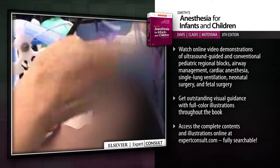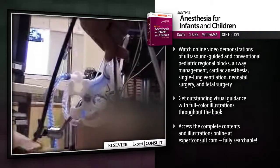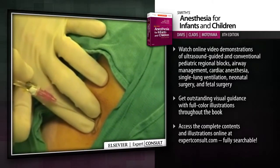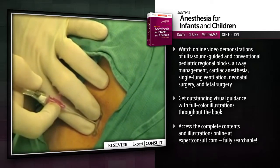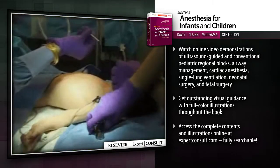Internationally renowned authorities bring you completely up-to-date on all aspects of evidence-based pediatric anesthesia practice. Watch online video demonstrations of ultrasound-guided and conventional pediatric regional blocks, airway management, cardiac anesthesia, single lung ventilation, neonatal surgery, and fetal surgery.